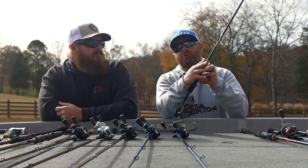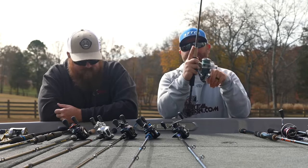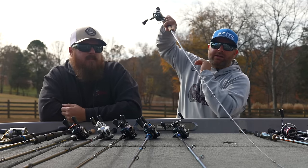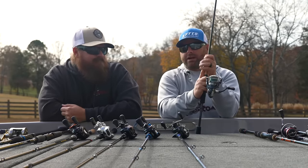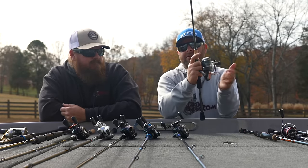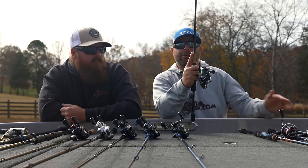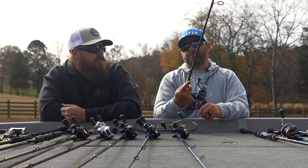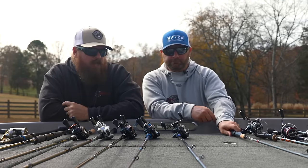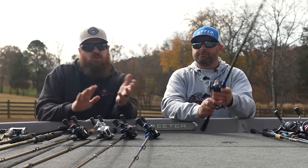Next up is the St. Croix Bass-X — a completely redesigned line with a five-year warranty. You're getting quality, durability, and sensitivity. This is a 6'10" medium light — a true finesse rod. I could fish this rod right now alongside my other high-end rods and not feel like I'm missing a beat. Paired with the Shimano Miravel, which is in the finesse line — buttery smooth and quite a bit lighter than the Nasci in the power line. This is an awesome lightweight combo. The Bass-X has a ton of models — about three in spinning and a lot in casting.